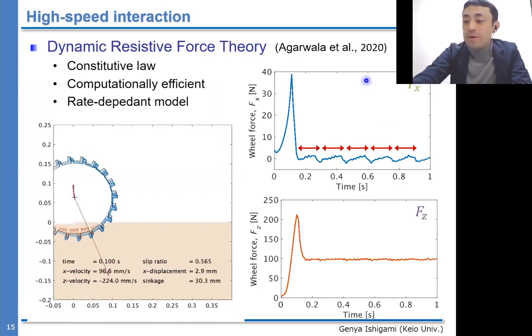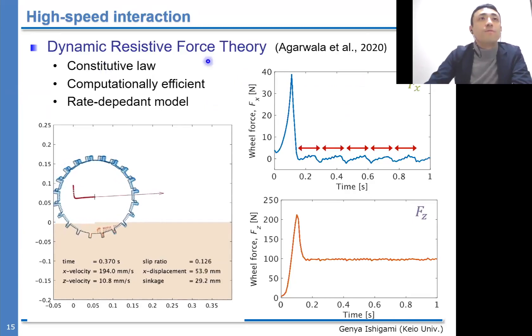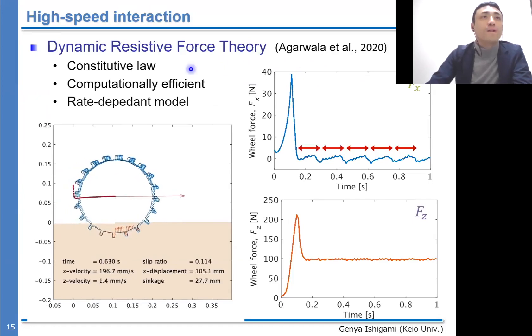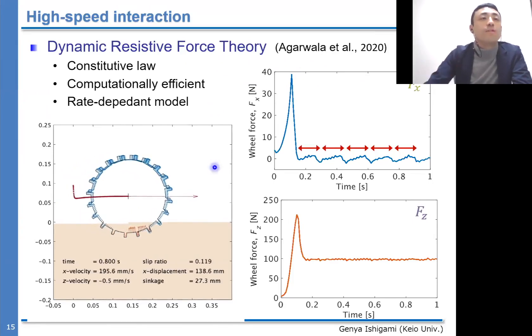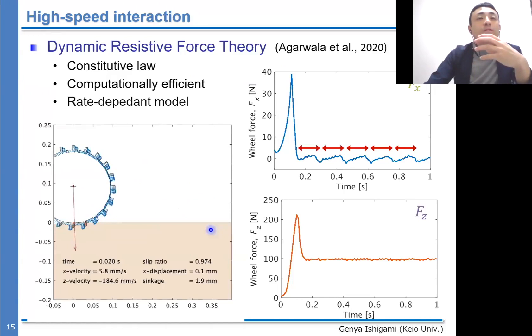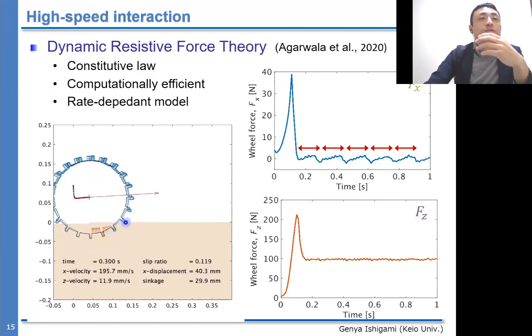For the analysis of high-speed mobility on sandy terrain, we employed a theory called Dynamic Resistive Force Theory, proposed by Agarwal et al. at MIT. This theory is based on constitutive law, is computationally efficient, and can consider rate dependency. We employed this theory for our rover wheel and found it is very good at revealing cyclic fluctuation due to grousers on the wheel surface.